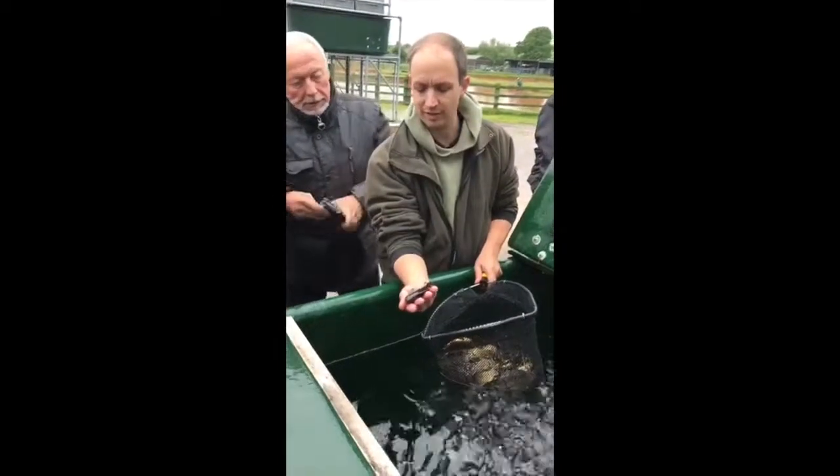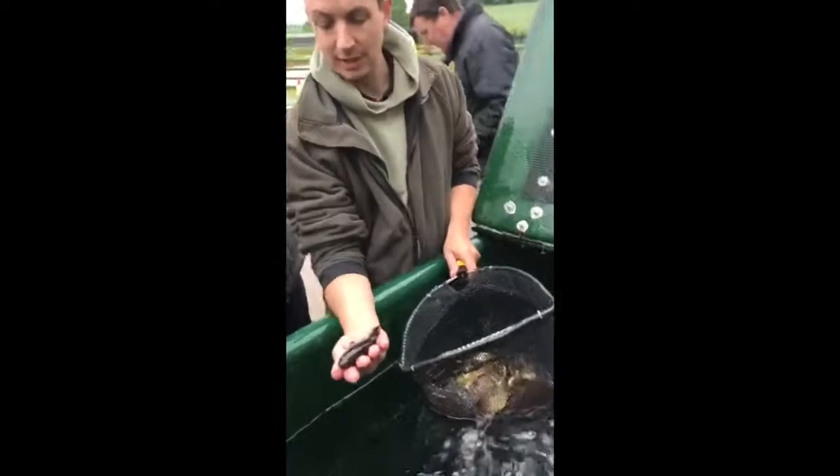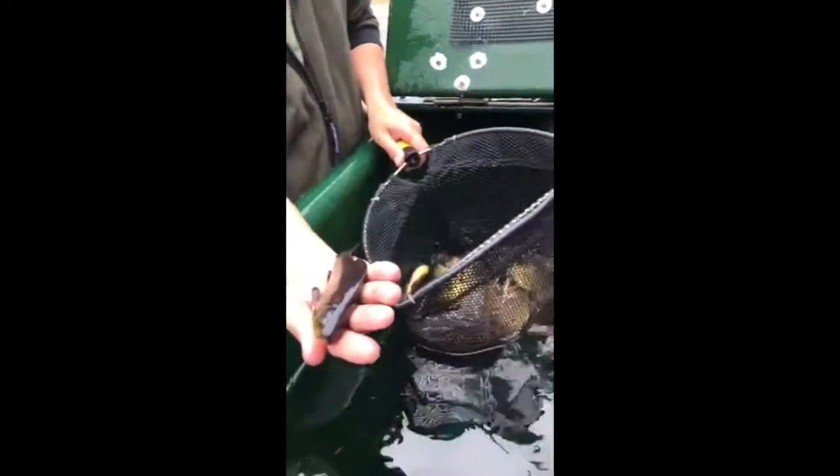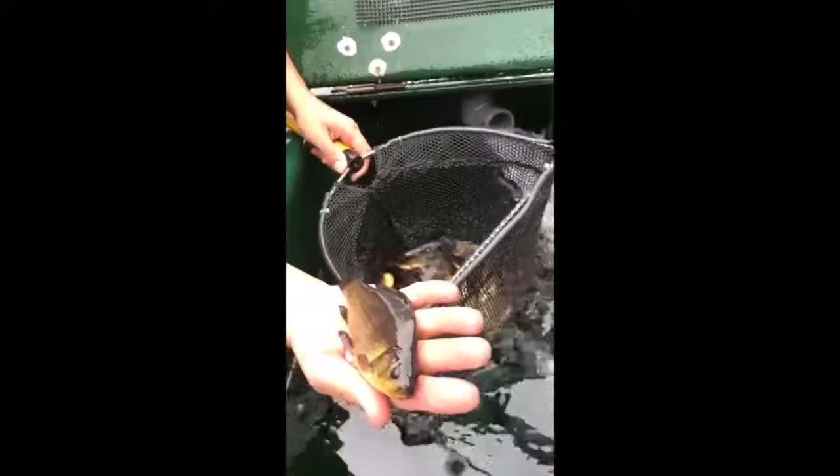If I had to pick a fish as my favourite, I'd probably choose these ones as well. They're a bit dark because they've been in a dark tank — they will change their colour for camouflage.